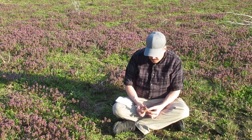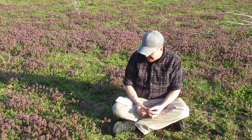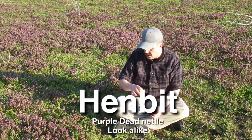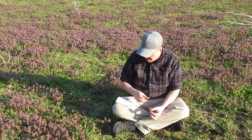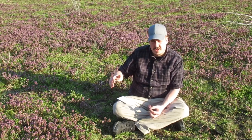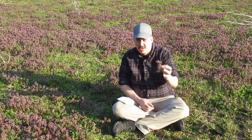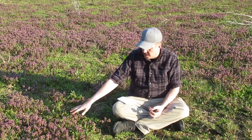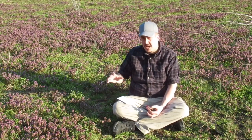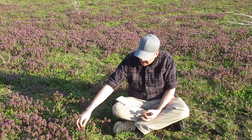It does have a look-alike called henbit. I've seen pictures of it — they look almost identical, and they're both edible. So even if you don't find this one and you find what looks like it, most likely it's henbit and it's probably going to be safe to eat.